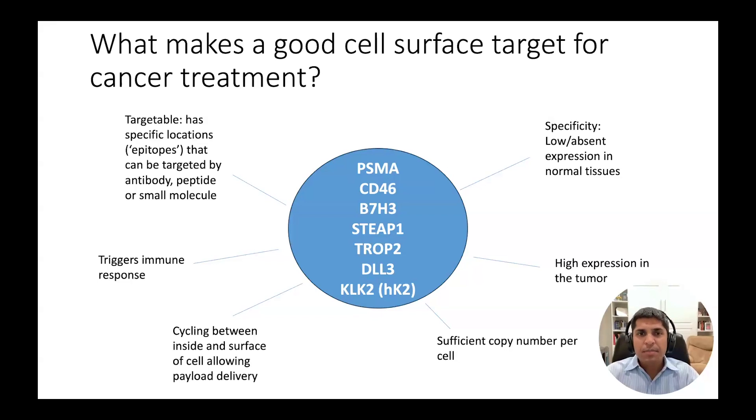The factors that make these good targets include a high degree of tumor expression with minimal expression in normal tissues, providing what we call a wide therapeutic index for drug development.